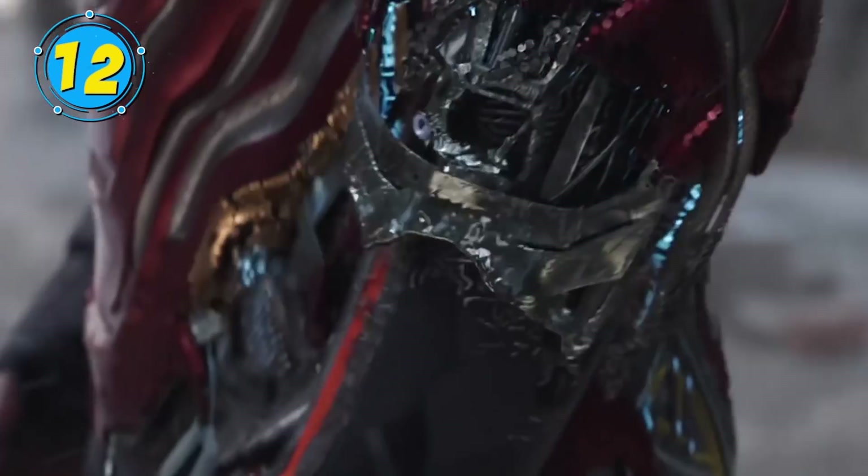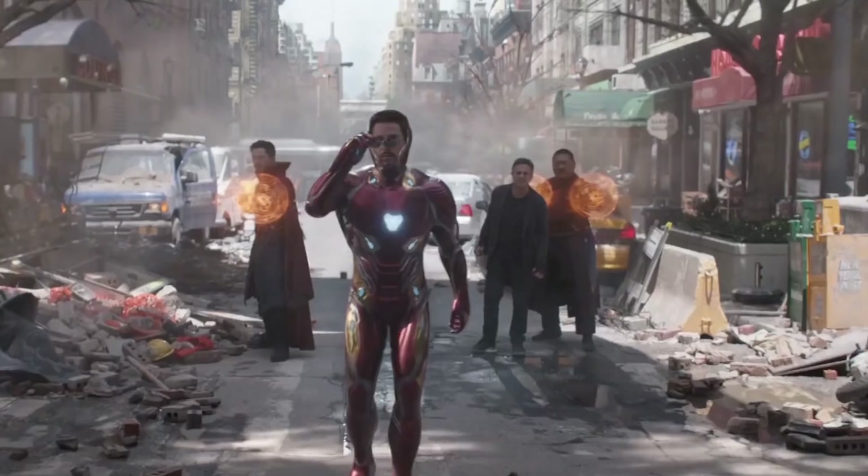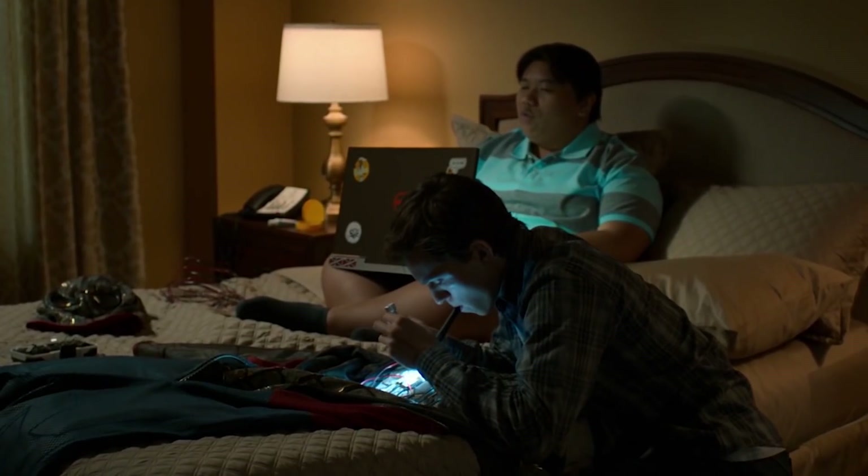Tony Stark has definitely proven himself capable of creating some extraordinary suits packed full of useful features. But let's not forget that Tony also likes to be in control and has some trouble trusting others to act in accordance with his wishes. When Peter and his friend Ned took a closer look at the tech suit, they uncovered something called the Training Wheels Protocol, which limited the features Peter was able to access.